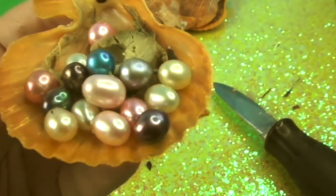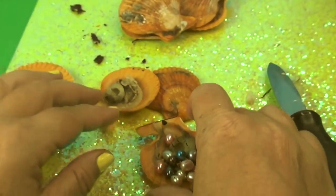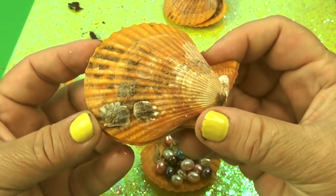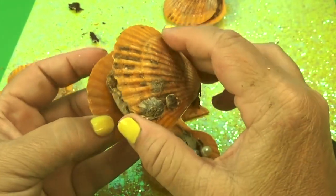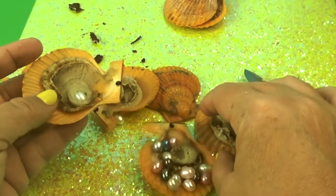And the blue — yeah. Red? Nope, white. What kind of pearl oysters are these? Everything's white!